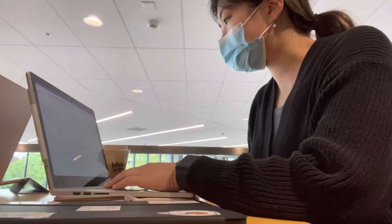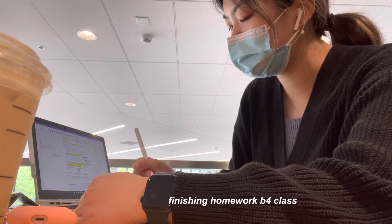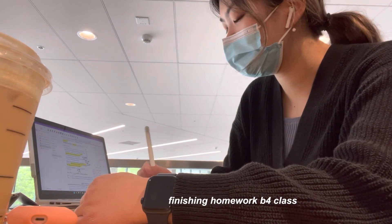I'm starting off the morning by grabbing a coffee for a friend and I, and here we are working on an assignment for our microfabrication class.